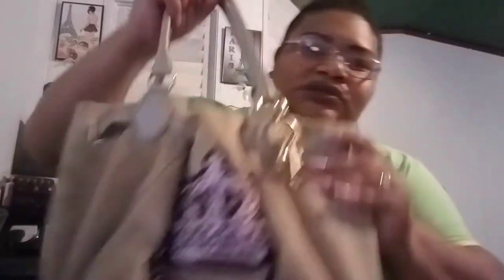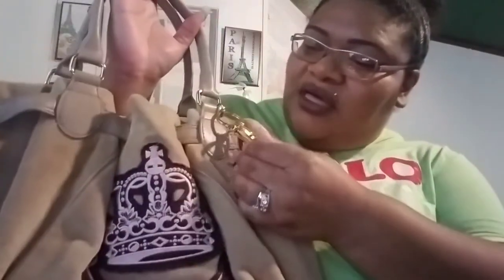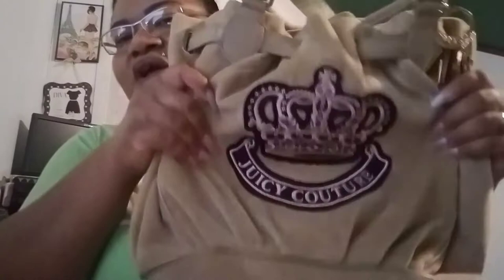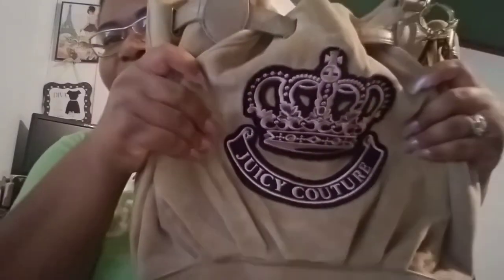Here is another Juicy Couture bag — I don't know the exact style but I freaking love this. I've had it for I don't know how many years. It has a keychain thing that says 'Juicy' in letters and the Juicy logo square right there. I love this bag so much. The inside looks really nice too.